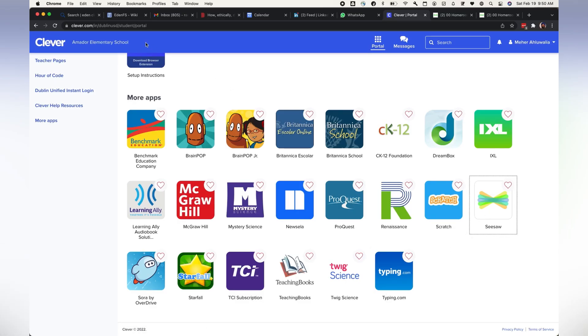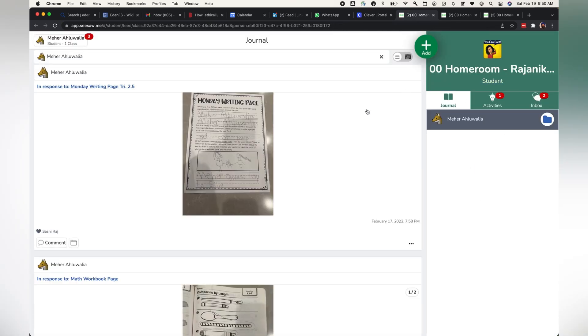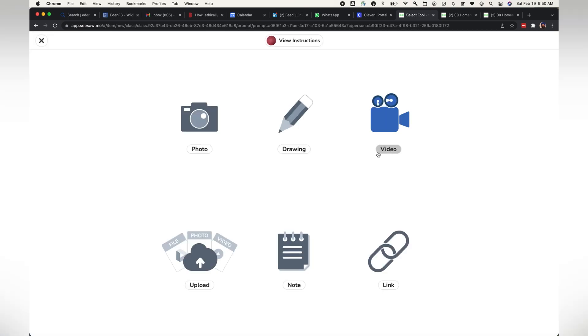There is an app provided by the school called Seesaw, where the teacher sends homework for the kids. Under the Activities tab, parents can see the homework assigned to kids. Currently there is only one homework shown, but usually there are about six or seven assigned for a week.